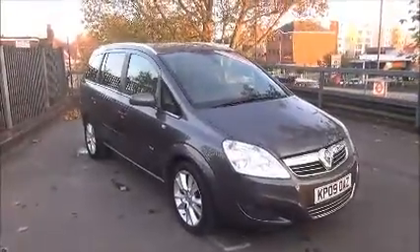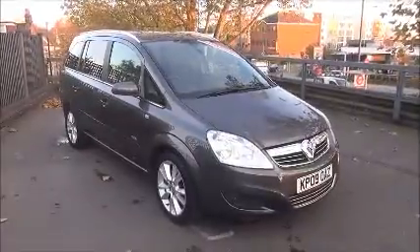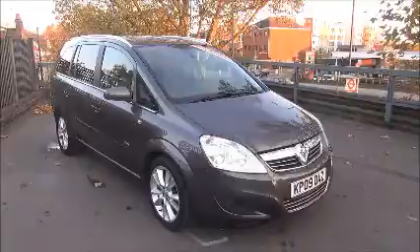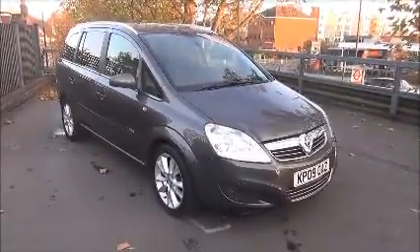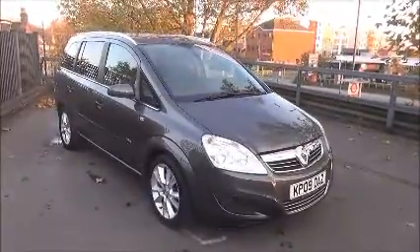This is a trade clearance vehicle and comes with a vehicle health check and 12 months MOT. This concludes the presentation of the Vauxhall Zafira Design 1.9 finished in Asteroid Grey. You can reserve this vehicle online with a £100 no-quibble deposit, or call our internet sales team to arrange a convenience appointment.